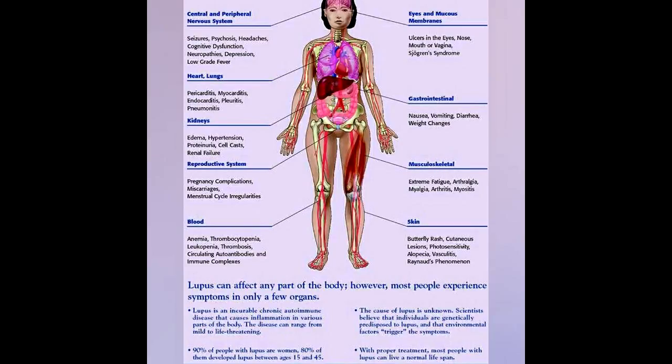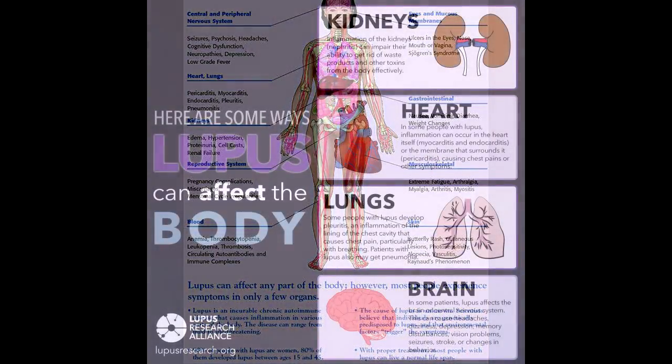Hello friends, today we will talk about the effects of lupus on the body. Lupus is a type of autoimmune disease, which means it causes your body's immune system to attack healthy tissues and organs instead of only attacking foreign substances that could harm your body. The disease can cause widespread damage to areas of the body including the joints, skin, heart, blood vessels, brain, kidneys, bones, and lungs.